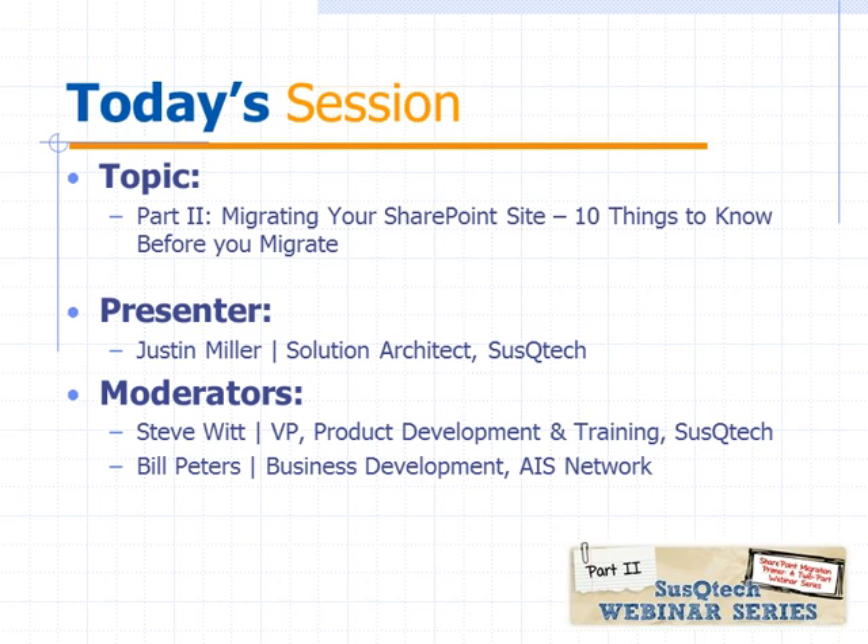With that, I'll turn it over to Justin. And just one more thing before we get started: if anybody has a question, please use the GoToWebinar question feature, and I will moderate those questions and ask them of Justin as he goes, or save them to the end if they're more generalized questions. So Justin, it's yours.